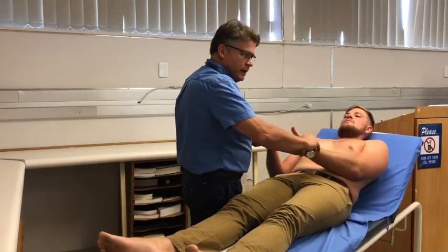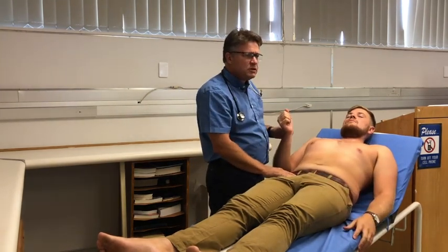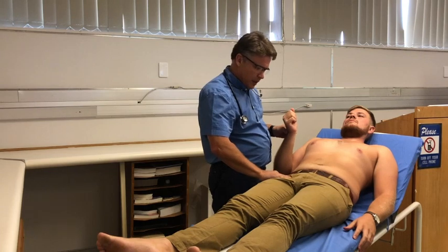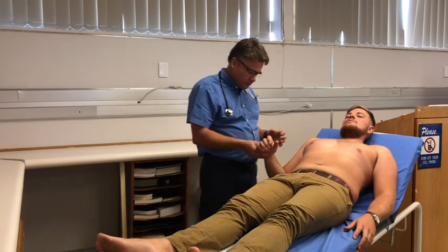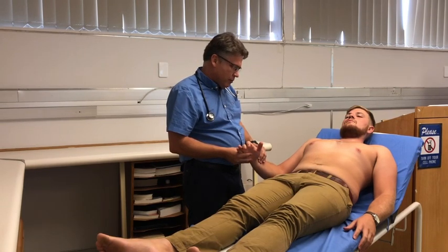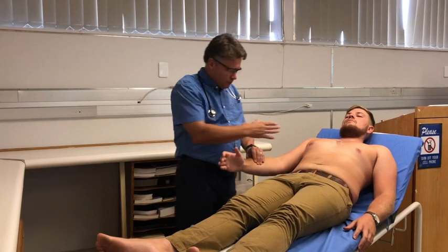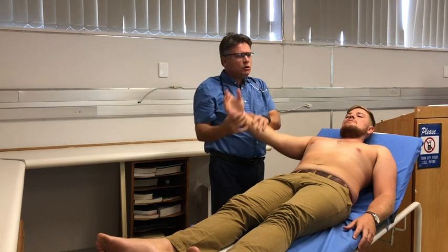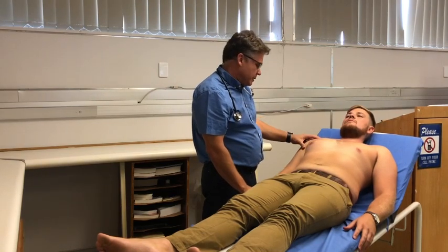I'd also like to compare right and left — checking for radio-radial delay, which he doesn't have. I'm also going to feel his femoral pulses to check for radio-femoral delay, which is important to exclude coarctation of the aorta. The last thing I'd like to feel for is a hyperdynamic pulse: I'm shifting my fingers up the radial until I don't feel any more pulsation, then lifting the arm to 90 degrees. I still don't feel any pulse, so this is a normal pulse.